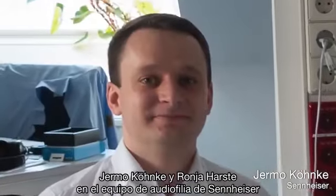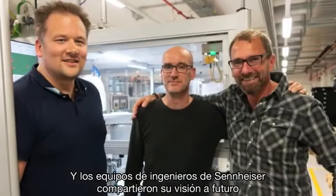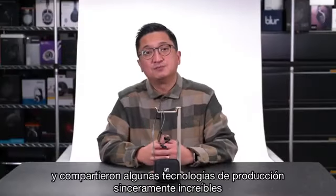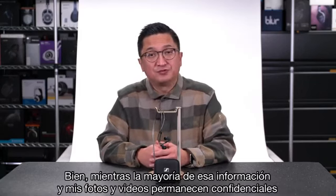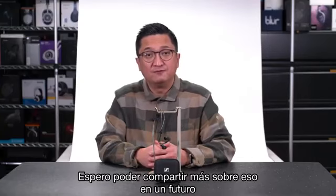Yermo Konka and Rania Harsta in Sennheiser's audiophile product team and their engineering teams shared with me a long look forward, discussed audio test and measurement, and shared some truly incredible manufacturing technologies that Sennheiser developed involving real-time test and measurement used in ways I hadn't seen before. Most of that information and my photos and videos of it remain confidential, but I hope to share more about it in the future.